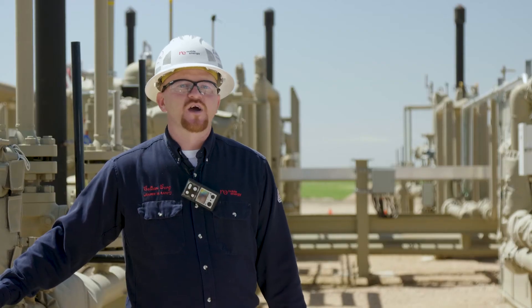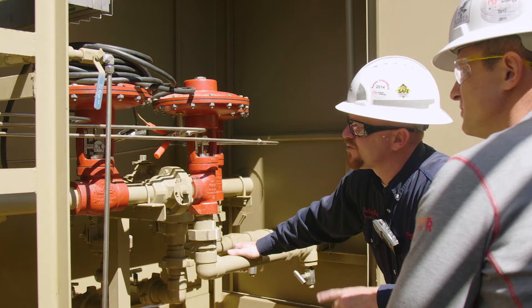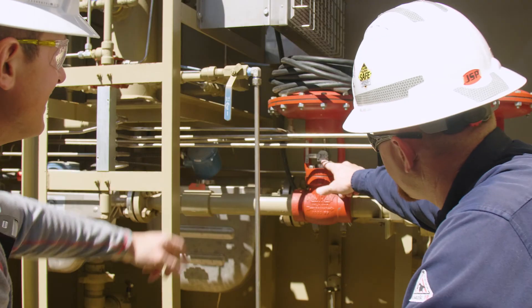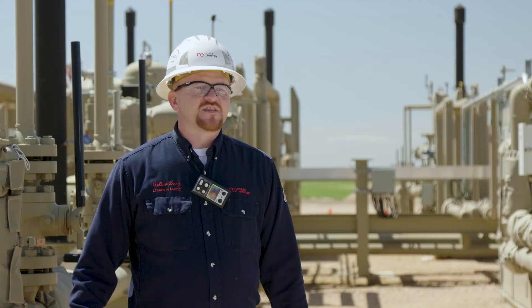I think the Econode concept makes us a noble neighbor. We have gone above and beyond when it comes to the vision for Noble Energy and the facilities we build in the communities that we operate in. The technology we use in the Econodes helps us protect the environment and the communities that we live in.